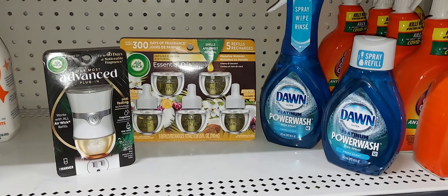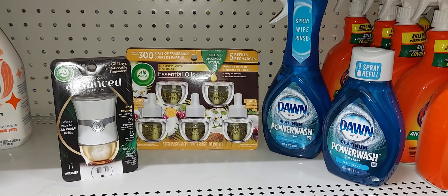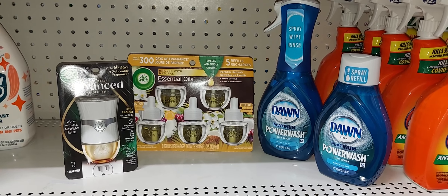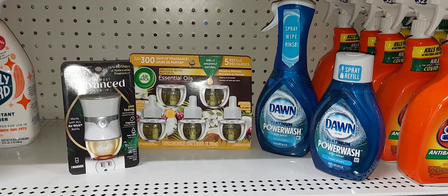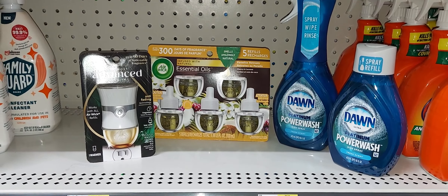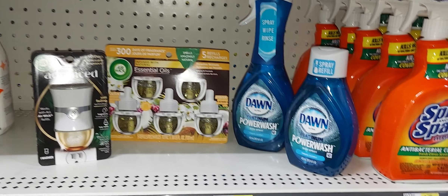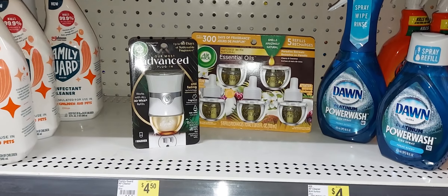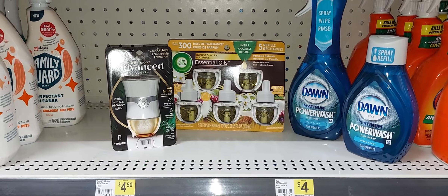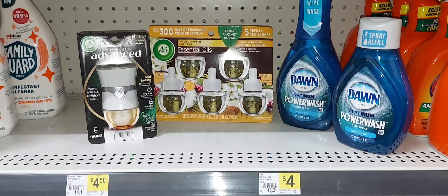If you don't have the $1.50 off one Airwick coupon already clipped, this is a 4-item deal — small but mighty, because those Airwick refills are $12, the Dawn Power Wash handle is $5, the refill is $4.50, and the warmer is $4. After your $5 off $25 coupon and all your digital coupons, you should pay $6.51 plus tax.